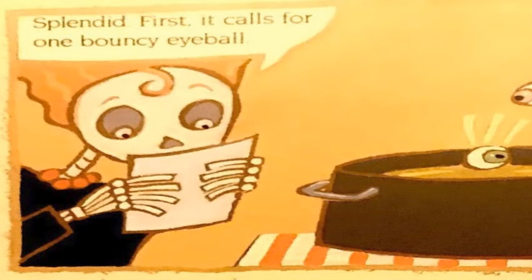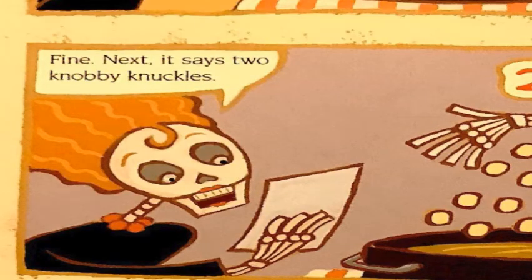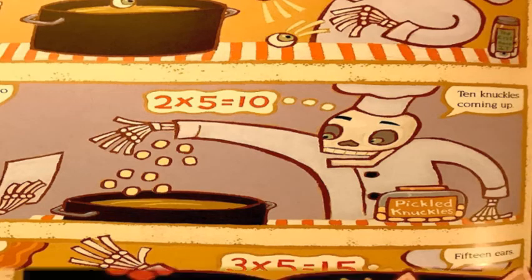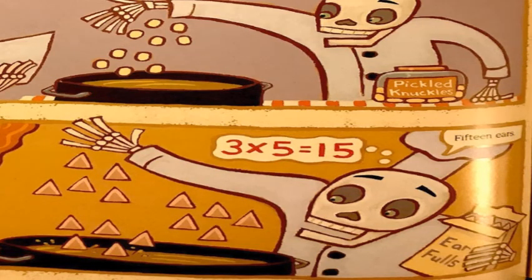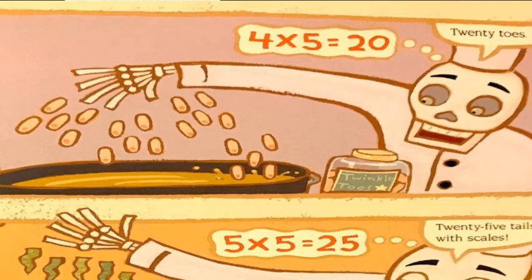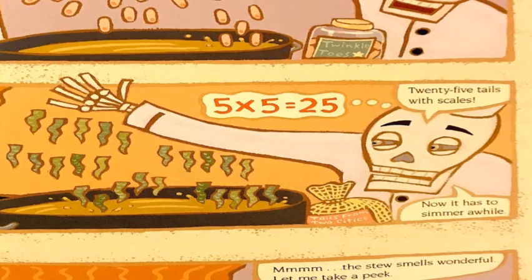Splendid. First, it calls for one bouncy eyeball — that'll be five bouncy eyeballs. Next, two knobby knuckles — ten knuckles coming up. Three pointy ears — that's fifteen ears. Four smelly toes — twenty toes. Last but not least, five scaly tails — twenty-five tails with scales.